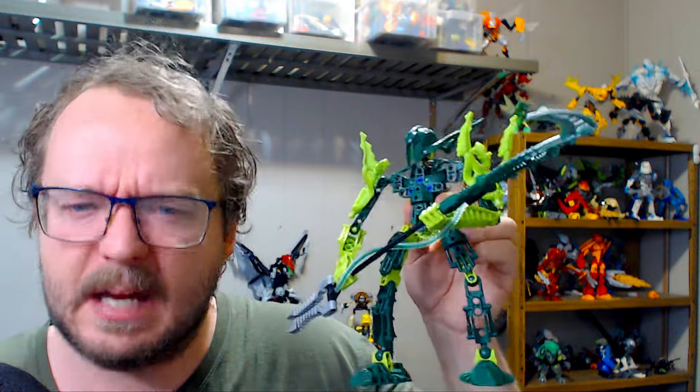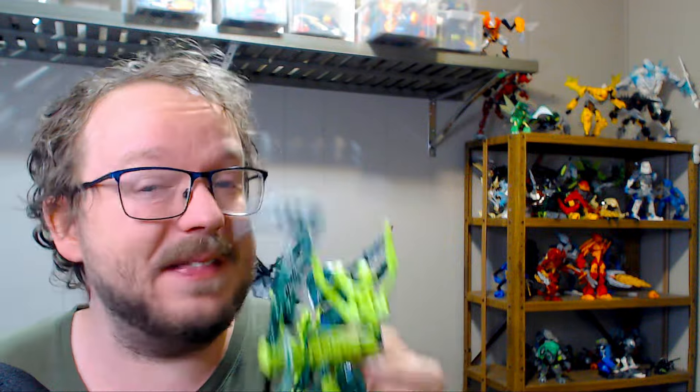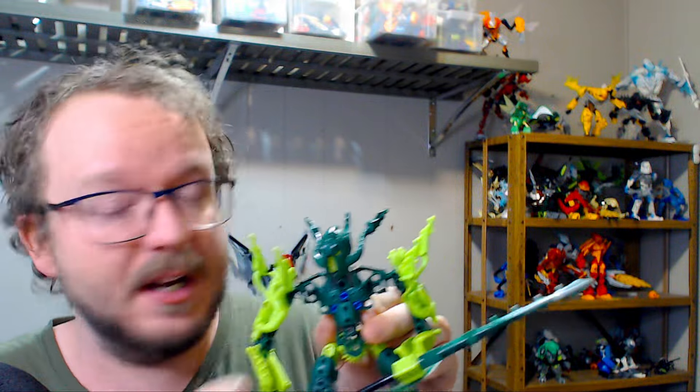This idea here with the knee pad on the stomach — well, it works, but it's not a great use of that piece. I would have liked to have seen maybe one of the Barraki armor pieces recolored here in that dark green color. And of course, on top of that, this character has a motif as well.